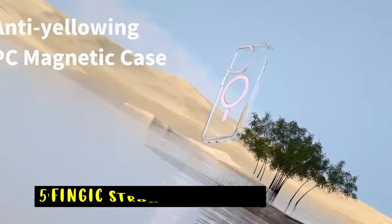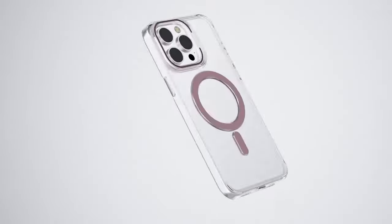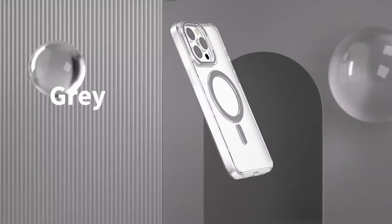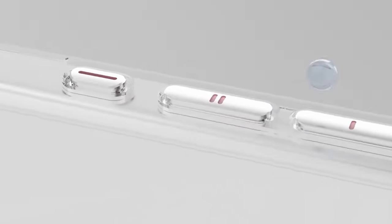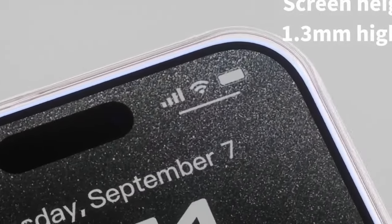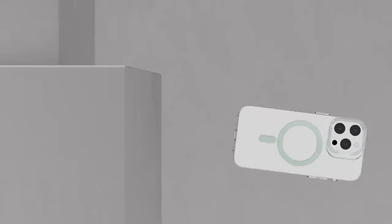At number 5 is the Finjic Strong Magnetic. The Finjic Strong Magnetic case for the iPhone 16 Plus offers exceptional magnetic strength with its 48 built-in N55 fan-shaped magnets, providing a powerful 2,600 gravitational force attraction. This ensures the case stays securely attached during charging, even with vigorous movement.